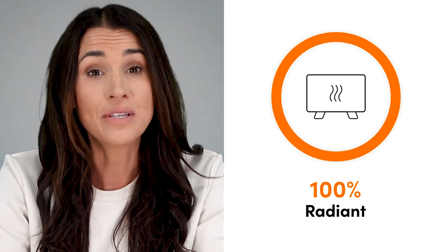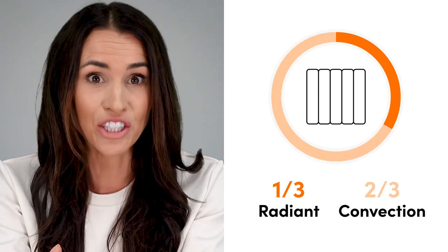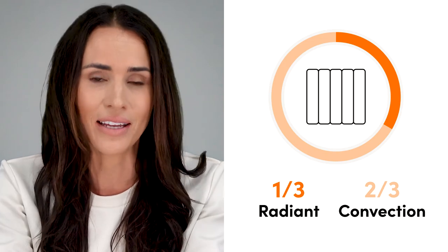Infrared heaters use 100% radiant warmth, whilst most electric radiators use one-third radiant warmth, with the rest supplied through convection, which also warms the surrounding air just like a gas radiator. Besides the promise of no energy being wasted, both of these solutions often have low wattages, which means less power usage. This makes them ideal for permanent use in spaces like your living room, kitchen, and bedroom. Plus, many of these heaters come with WiFi app control and intuitive precise digital thermostats, making them super easy to operate, so managing your energy usage has never been simpler.